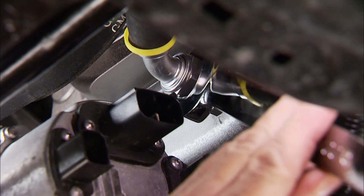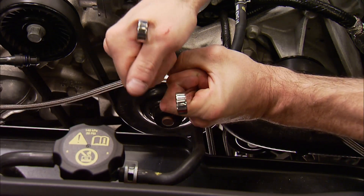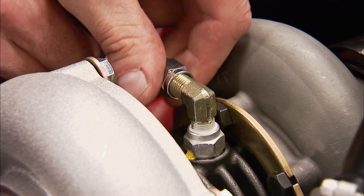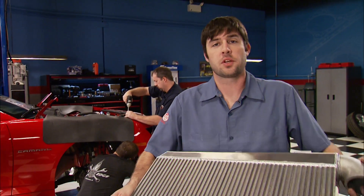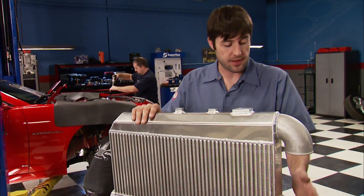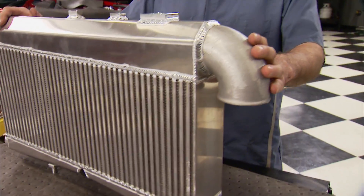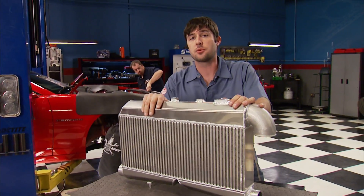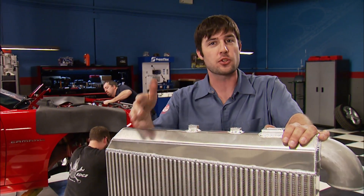The drain line from the turbo can attach to the previously installed fitting on the pan. Up top, the Dash 4 feed lines split off a T and attach to the fittings on the top of the turbo housing. To cool the compressed air from the turbos is a bar and plate style intercooler — this one has two inlets, one for each turbo, and a single outlet that feeds the cooler compressed air to the intake manifold. This intercooler will support every bit of power that the turbo system can produce, which is about 1200 horsepower.